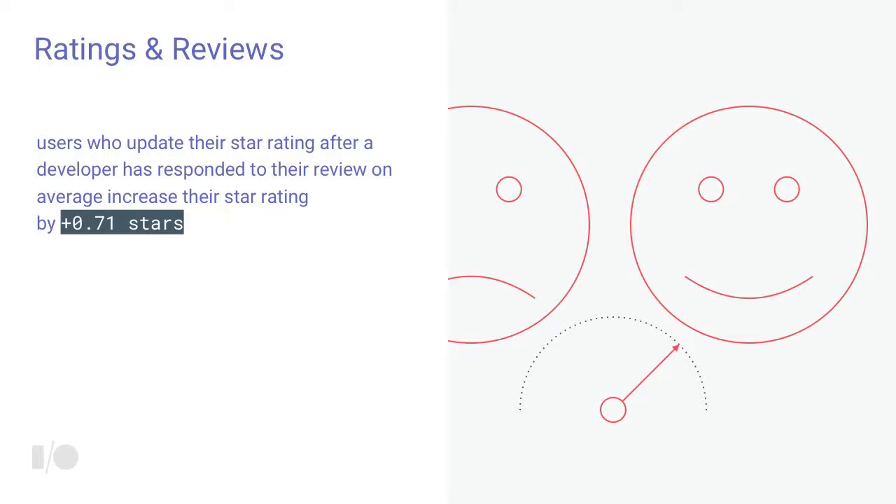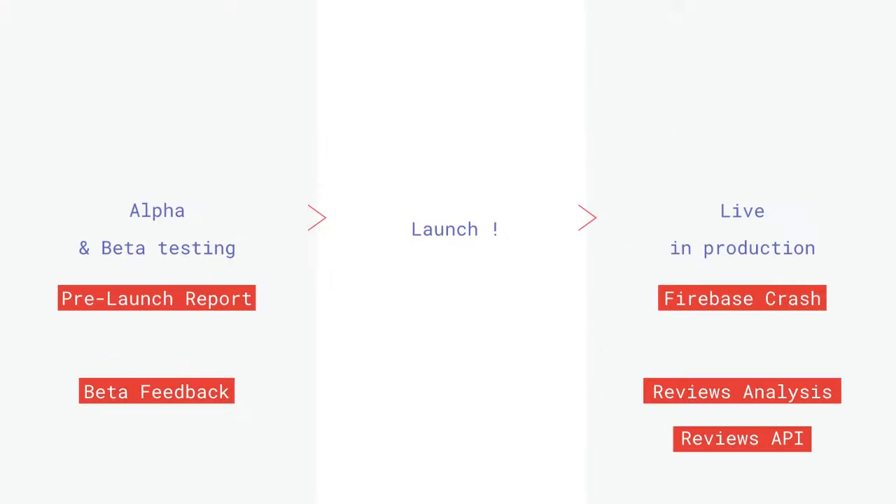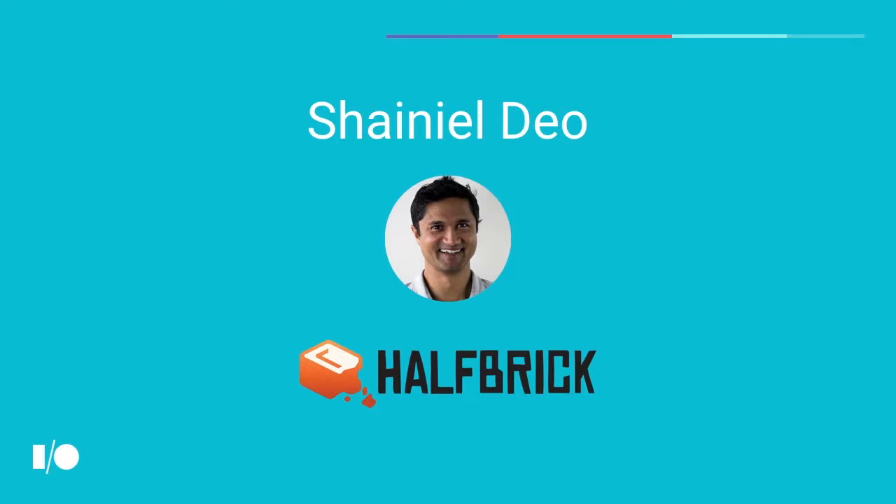Responding to your users is really important. Users that update their star rating after you've engaged with them and responded to their review increase their rating by an average of 0.71 stars — the difference between a four-star and a 4.7-star app. We've covered a lot today, from telemetry and crash reporting to managing user reviews. Now I'd like to hand it to Chanil, CEO of Halfbrick, creators of Fruit Ninja and Jetpack Joyride, to demonstrate how they use these features.